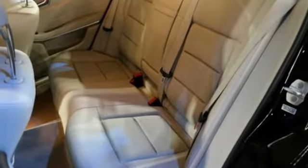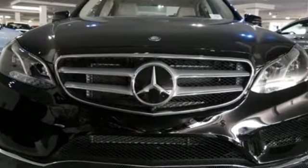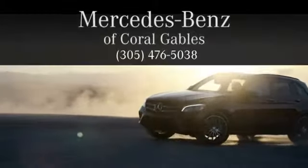Experience visionary style and substance. This E-Class is ready for a test drive. At Mercedes-Benz of Coral Gables, we look forward to your visit and deliver excellence at every mile.